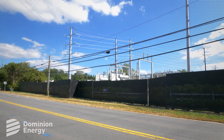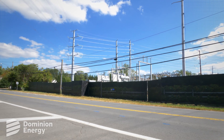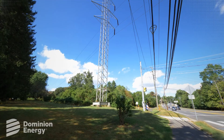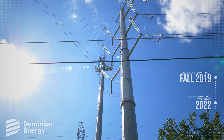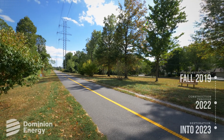At Dominion Energy, we are committed to providing safe, reliable energy to our customers while working collaboratively with the communities we serve. Pre-construction activities are expected to begin in fall 2019, and construction activities will last through 2022, with right-of-way restoration continuing into 2023.